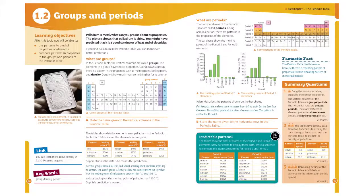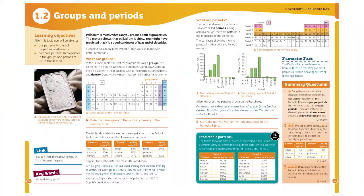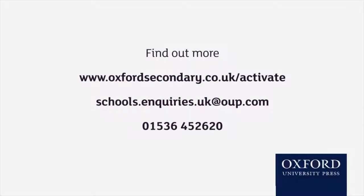We also have maths and literacy tasks which help focus students on the maths and literacy they need to be good scientists, and develop those skills throughout their Key Stage 3 experience.